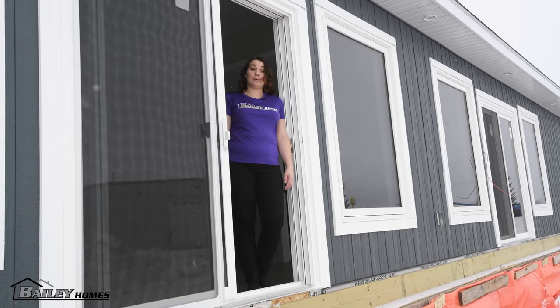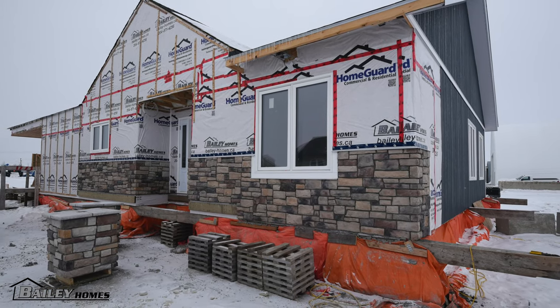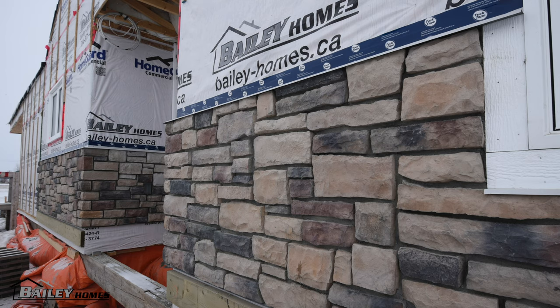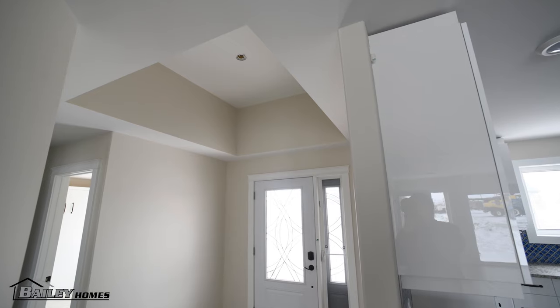This glass is triple pane so it'll be much warmer than those old style patio doors. The front of the house will have a covered deck with stone pillars to add more of that Cape Cod style. We have already added the stone to the front walls and will just have to finish it off with the pillars once on site. They will walk in from the front porch into the main foyer, which features a tray ceiling to add more depth to the home.